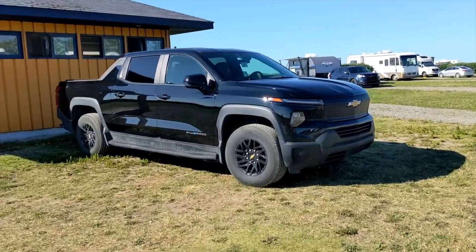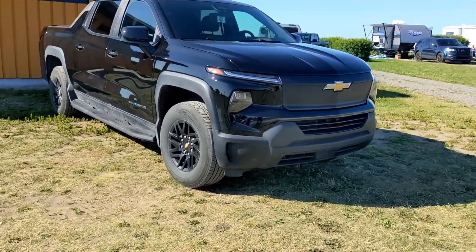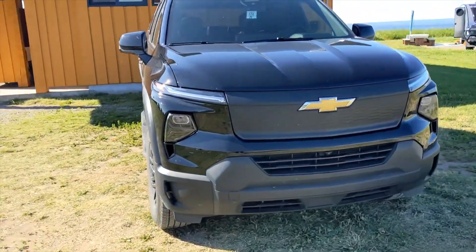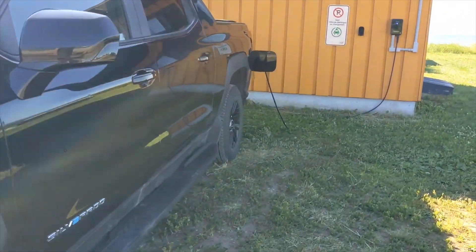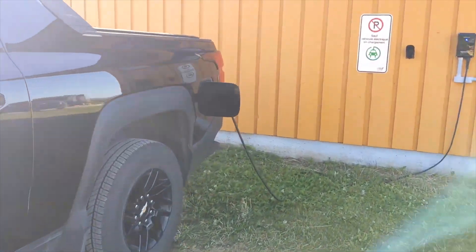Imagine this — a full-size electric pickup truck, like American full-size, not like pretend like a Ford Ranger or something. On a single charge, they literally drove it over 1,000 miles — 1,059.2 miles.